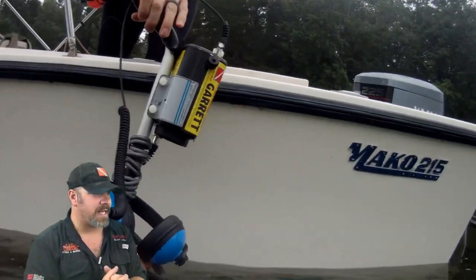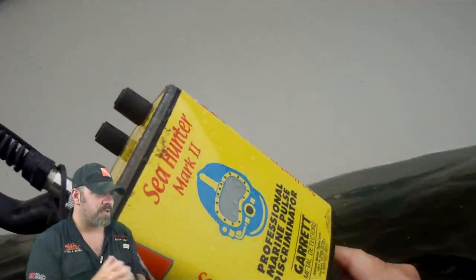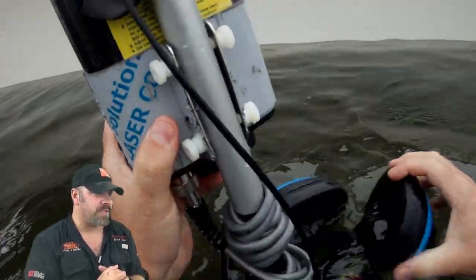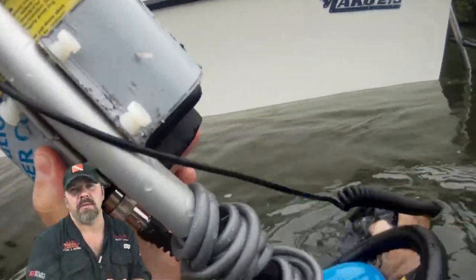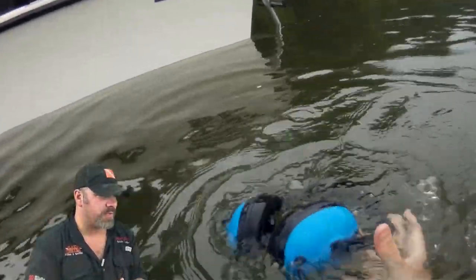He's going to hand the metal detector down to me. I'll re-verify everything is sealed up the way it should be, make sure everything's in good working order, and get it set before I make my descent — just to make sure we can make this search as thorough and as safe as possible.